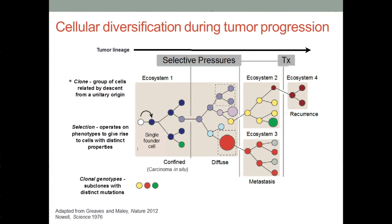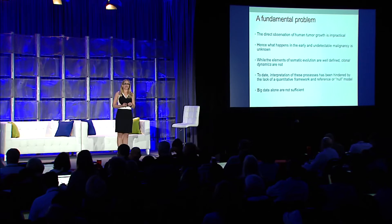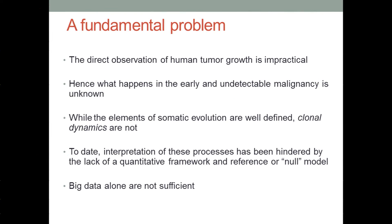What do we know about cancer? Fundamentally, it's an evolutionary disease. We can think about clones as groups of cells that are related by descent and share a common ancestor. We're really interested in understanding how these clones evolve over time, both in the treatment-naive setting as well as in the context of different microenvironments, when they invade and metastasize, and in response to therapy. But there's a fundamental problem: we cannot directly observe human tumor growth. We can leverage the fact that these cancers record their ancestries in the form of somatic alterations that are inherited with each cell division.